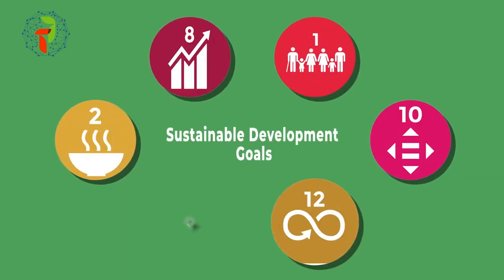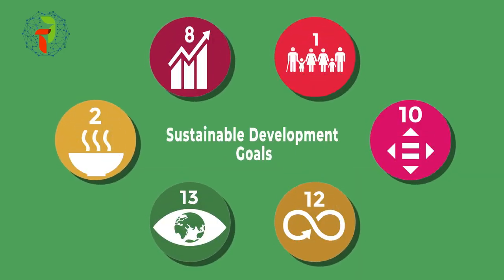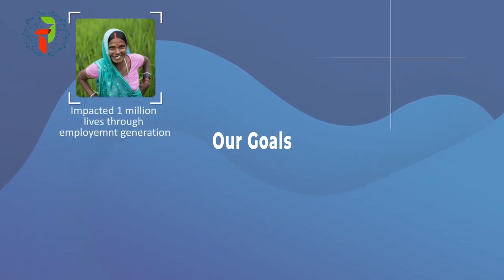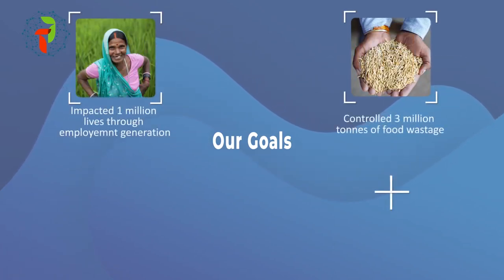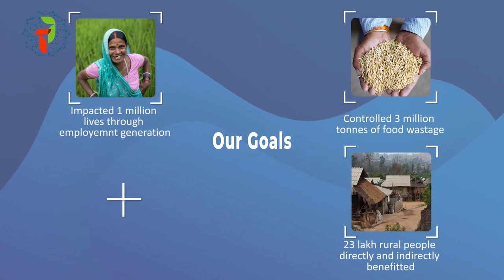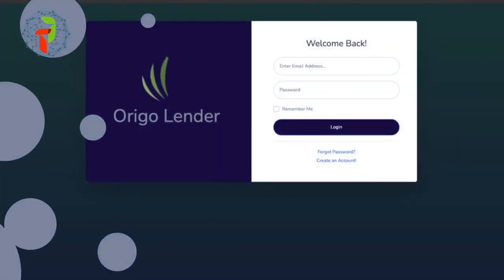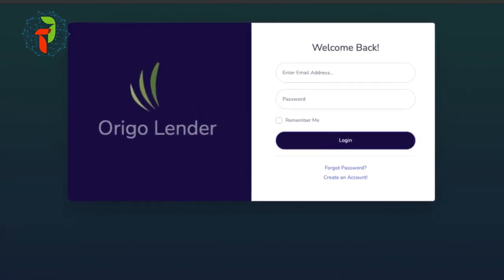With Origo's social goals, TradeFi's focus is on contributing to the sustainable development goals. Through our operations, we strive to achieve better economy and livelihoods, food security, a strong agri-community, and reduced carbon emissions.